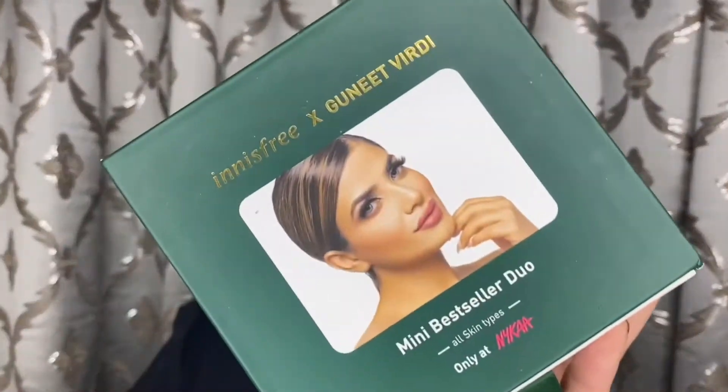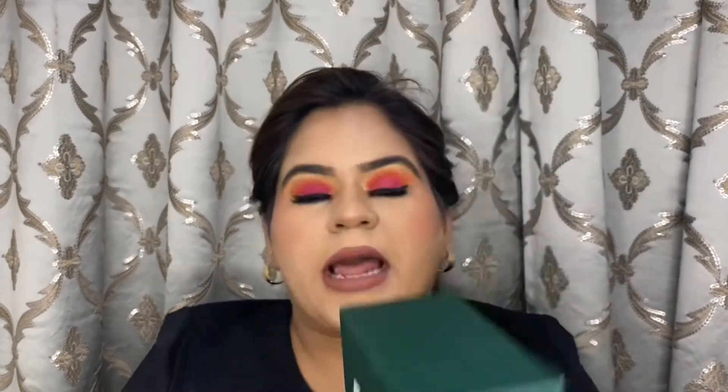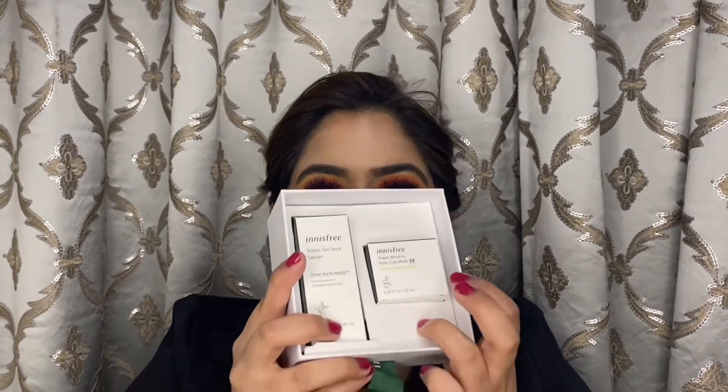The first product is the Innisfree x Guneet Virdi mini bestseller duo. The packaging is so cute! When you open it, there are two mini bestsellers — one is the green tea serum and the other is the volcanic mask. I tried the green tea serum earlier but I've never experimented with the volcanic mask, so I'll try it and let you know how it works. Since this product was all over social media, I wanted to buy it, especially as it was on discount.